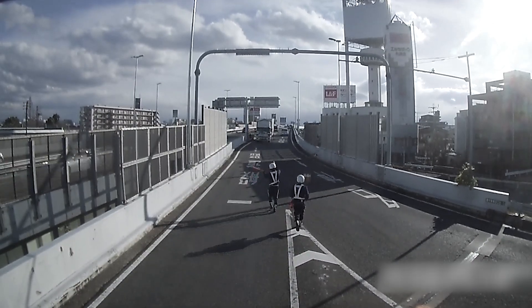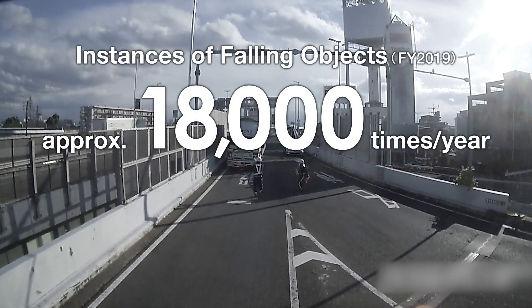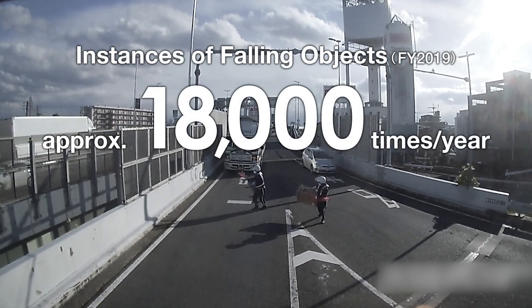In fiscal 2019, we also had as many as 18,000 instances of obstruction due to fallen objects on the road.